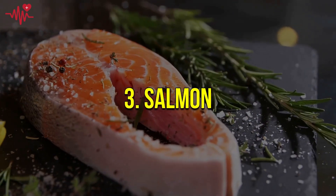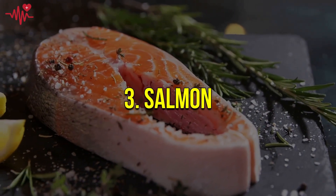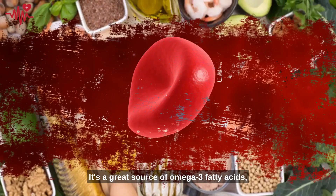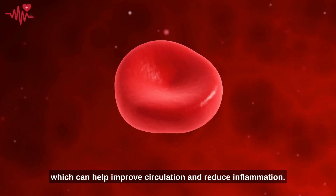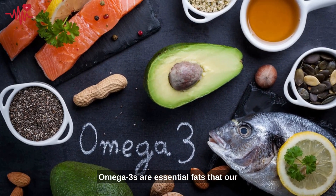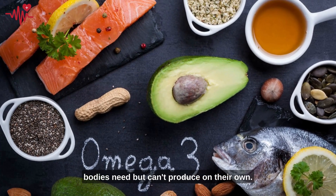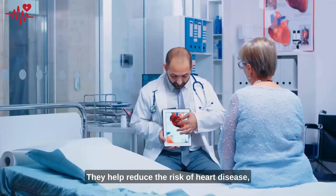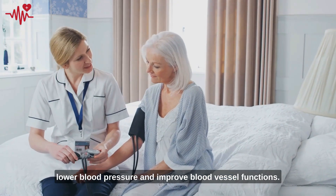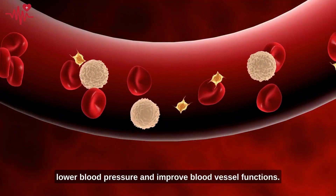Next up is number three: salmon. It's a great source of omega-3 fatty acids, which can help improve circulation and reduce inflammation. Omega-3s are essential fats that our bodies need but can't produce on their own. They help reduce the risk of heart disease, lower blood pressure, and improve blood vessel function.